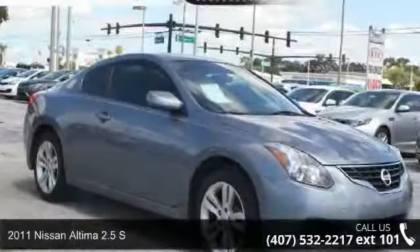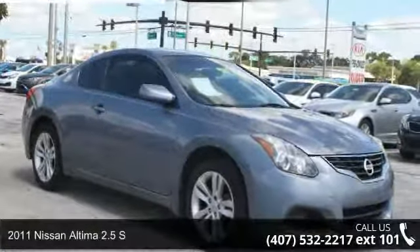Step into the 2011 Nissan Altima. If you are looking for an automobile with great features, look no further. Enjoy these notable features: